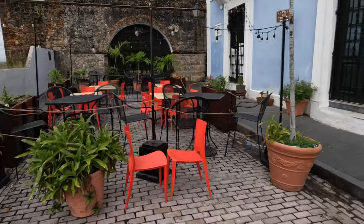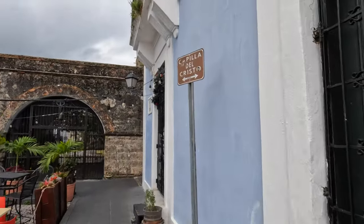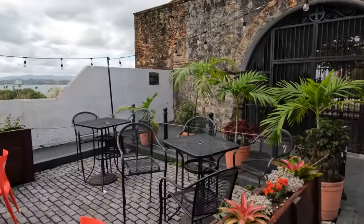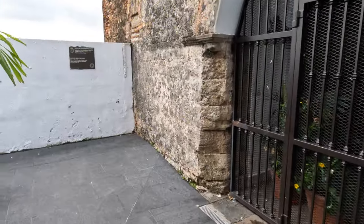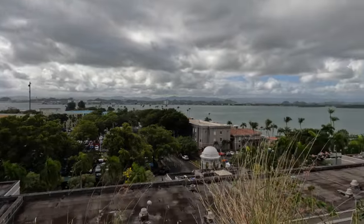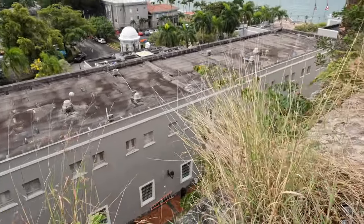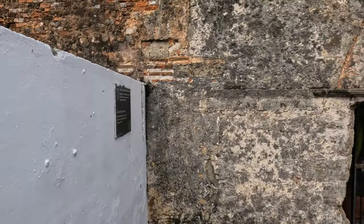This building right here was built because there was a horse race down the street, and the horse and the rider went off the edge of this cliff. They both survived, apparently, because of a miracle. As you can see, it's a pretty far drop down there. To honor the miracle, they built this holy building right here.